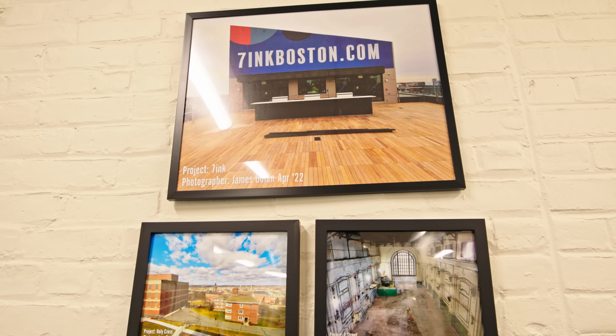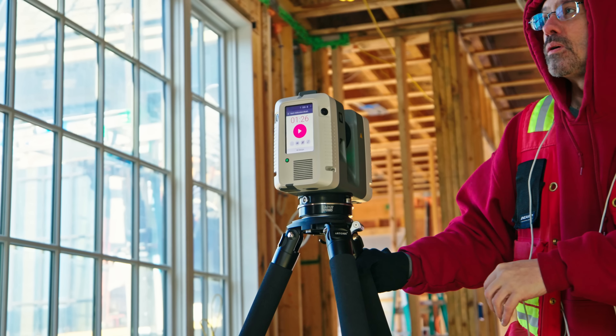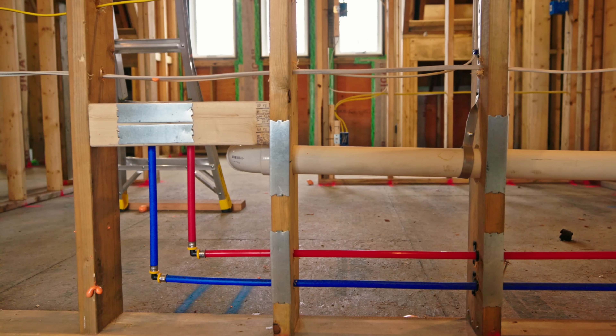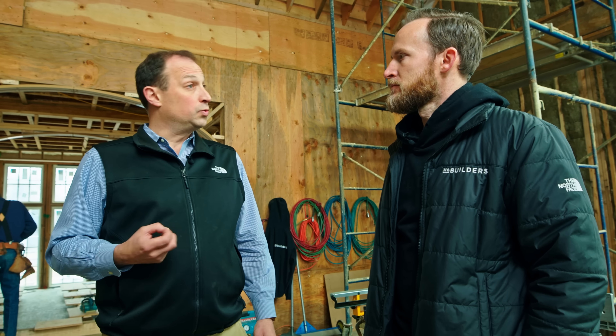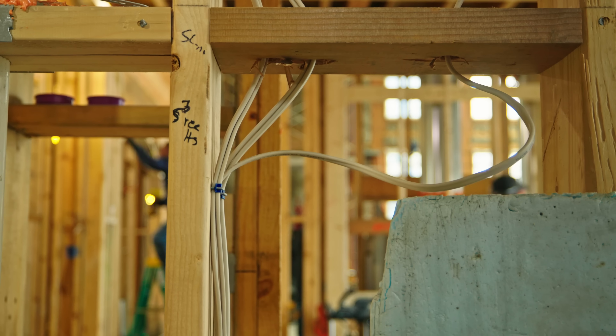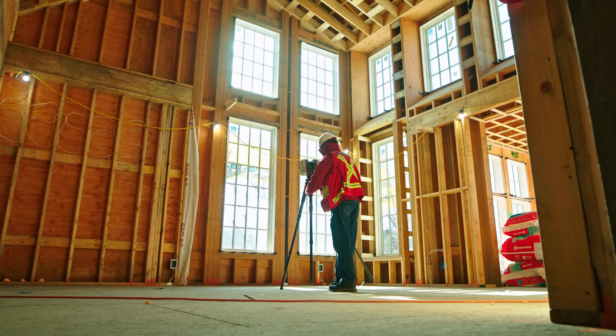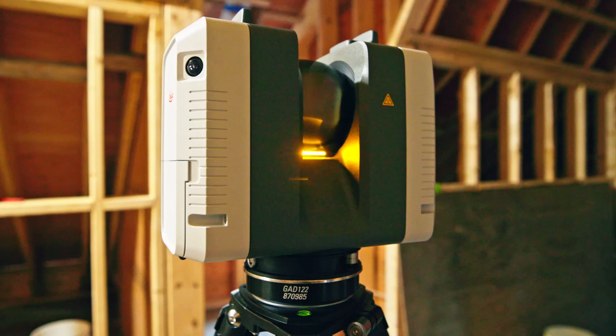I had always known Multivista for the commercial side — documenting high-rises at different phases of construction. When you introduced it to us as 'hey, we can come in and scan your home,' it sounded valuable. I want to know what's in the walls. Commercially it makes sense hitting multiple milestones over months, and documenting those is valuable. It's equally valuable to document what's behind the walls of a home — how many times do people want to hang a photo and have no idea what's behind there?